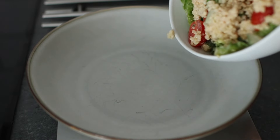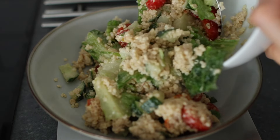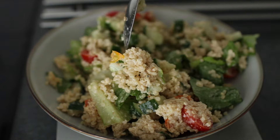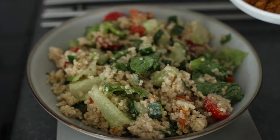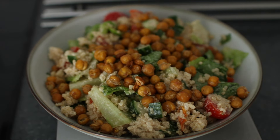For lunch I had a salad that is quite similar to a salad I've posted on my website — I'll link that below — but instead of that dressing I made a tahini dressing, and instead of regular chickpeas I added roasted chickpeas on top, which have the perfect crunch.